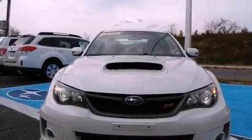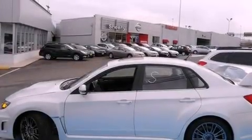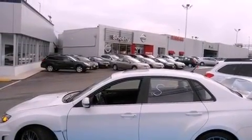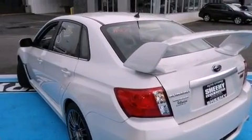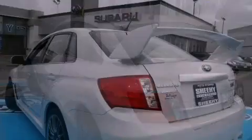Its top features include a turbocharger, a limited-slip differential, traction control and stability control systems, high-intensity headlights, aluminum wheels, and a tire pressure monitoring system.